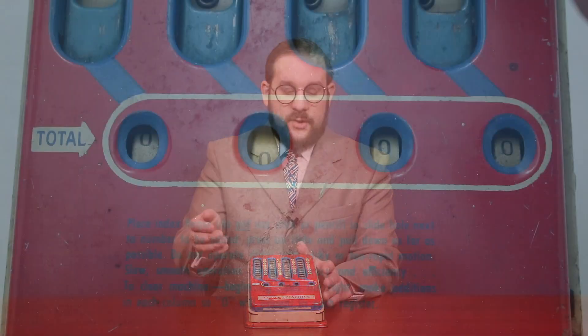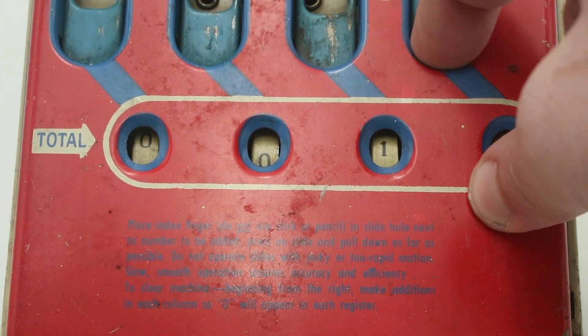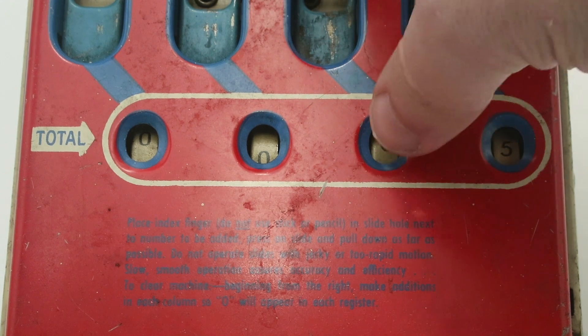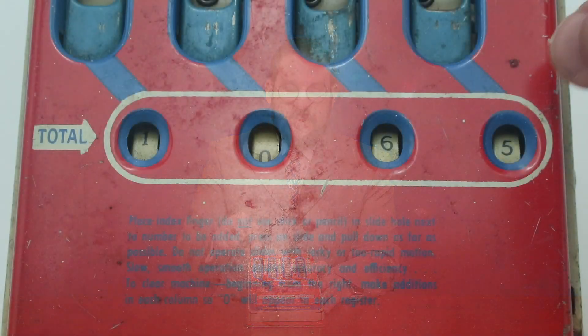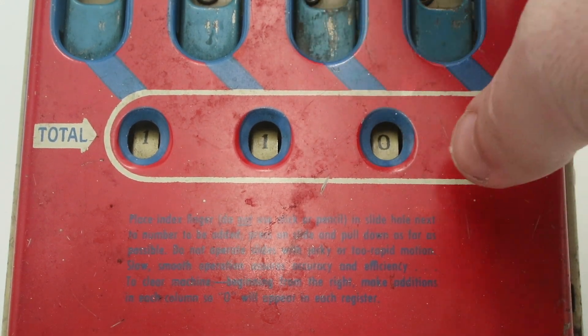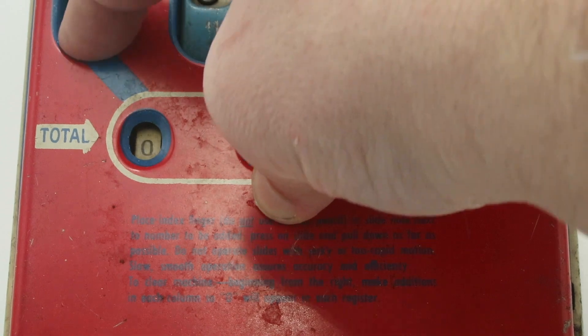So for example, if you want to add five, you just slide down five, do it again, and then when it clicks over to 10 it's going to carry the one into the next column. I can do that again to get 15, add a 50 to get 65, 565, 5,565, and so on. Now if you want to reset the machine, there's no overall reset lever like there would be on more sophisticated adding machines. You have to start at the right and zero each column individually — you add a number that will bring it up to 10 and proceed from right to left, because if you do it left to right, you'll never get all the columns reset.